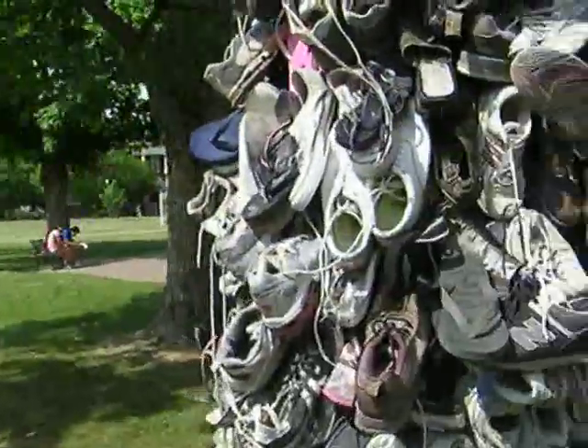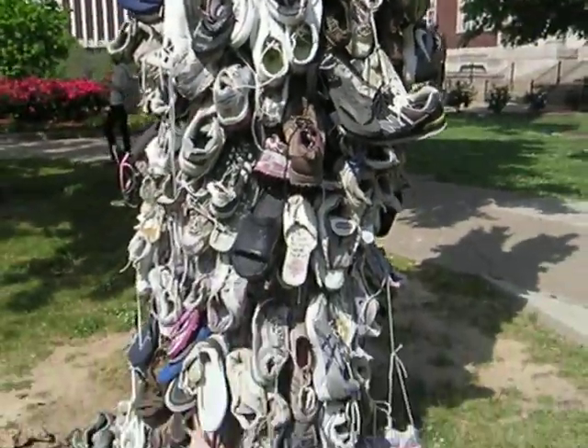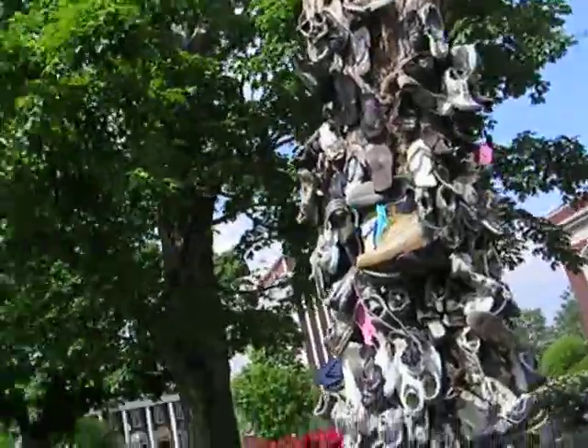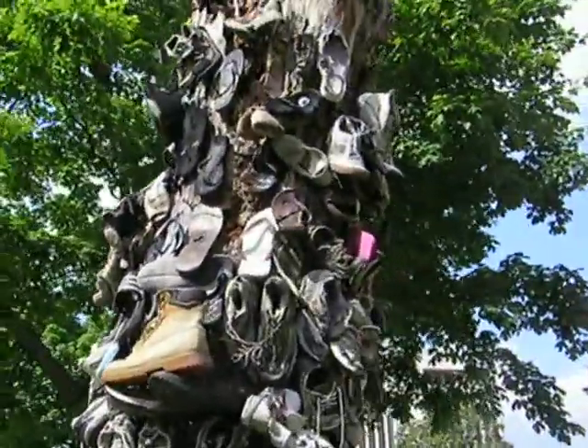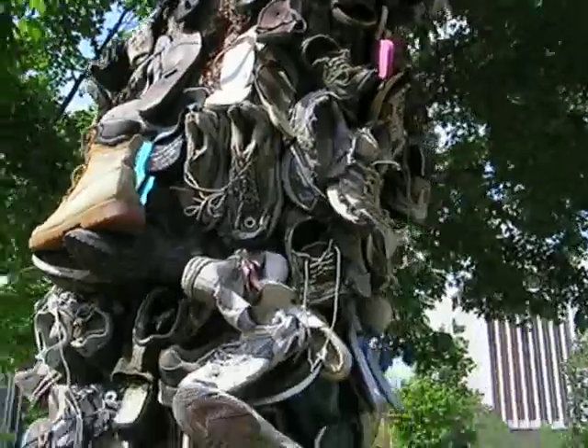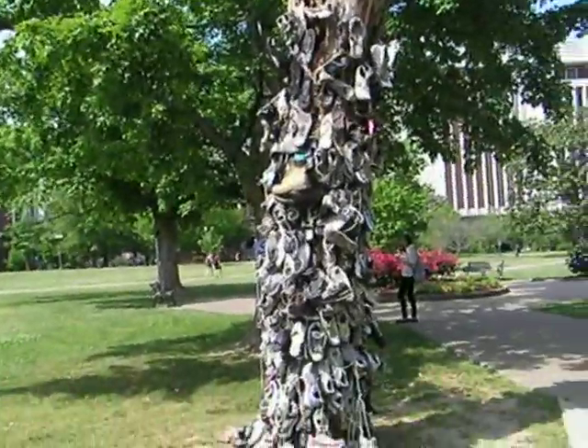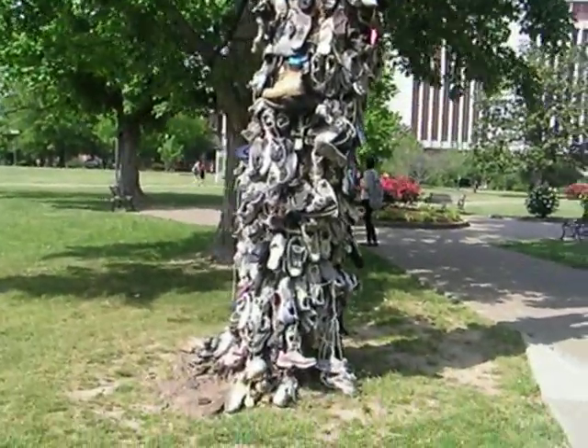If we could map where all these shoes came from, wouldn't that be fascinating? Also, if we were to somehow figure out the distance each one of these shoes had traveled while on the feet of their owners — that would be really cool too, if somehow we had a GPS in each one of these shoes. Those are just the geographical musings I had at the shoe tree here at Murray State University.